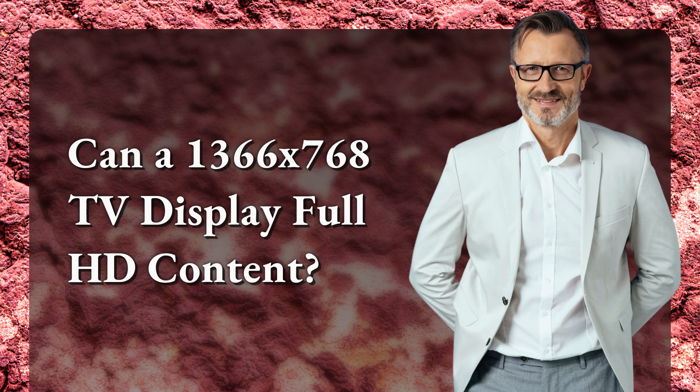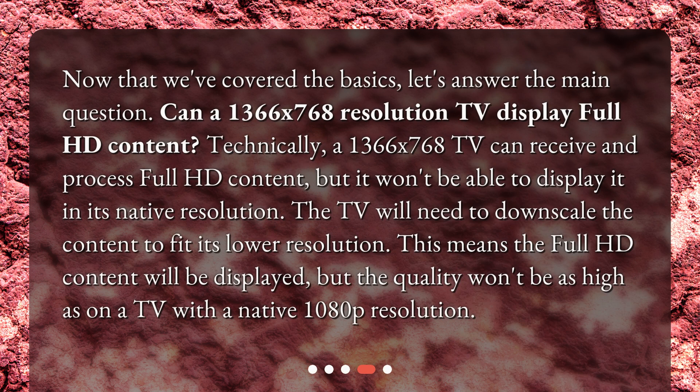Now that we've covered the basics, let's answer the main question: can a 1366x768 resolution TV display Full HD content? Technically, a 1366x768 TV can receive and process Full HD content, but it won't be able to display it in its native resolution. The TV will need to downscale the content to fit its lower resolution, meaning the Full HD content will be displayed, but the quality won't be as high as on a TV with a native 1080p resolution.